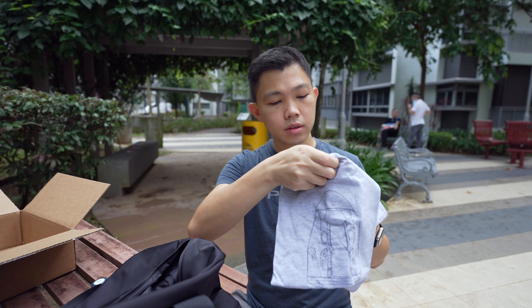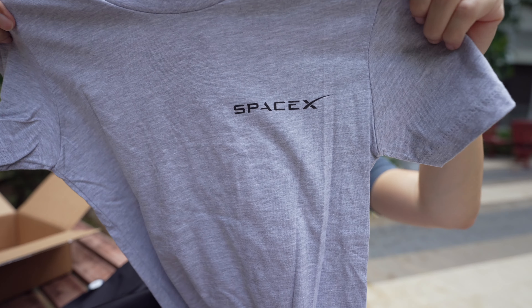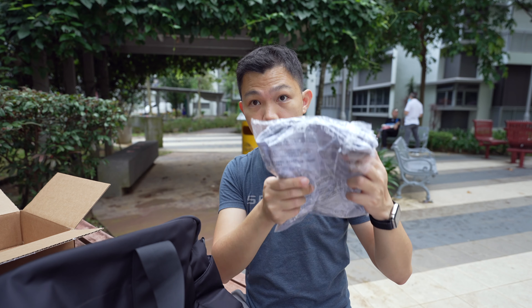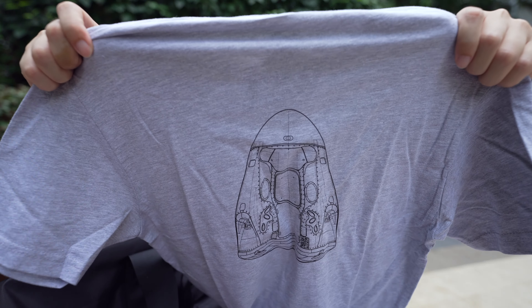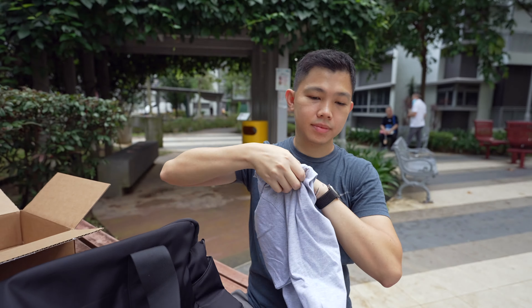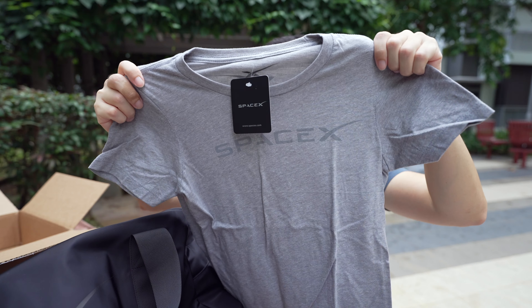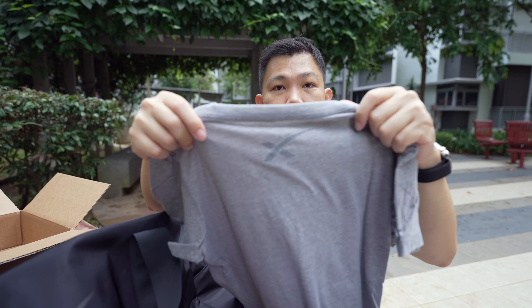I'm going to unwrap the t-shirts so you can all have a better look. This first one is for my wife — you can see the Crew Dragon capsule on the back and a nice SpaceX logo on the front. This is S-size. The next one is the men's version — I got men's S-size. I'm 176 cm in height if that helps. You see the Dragon capsule on the back and the SpaceX logo on the left. Here we have a grey SpaceX women's t-shirt in S-size. You can see the logo and a nice subtle X on the back.